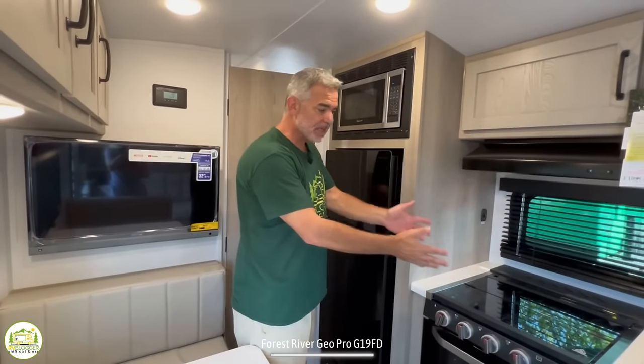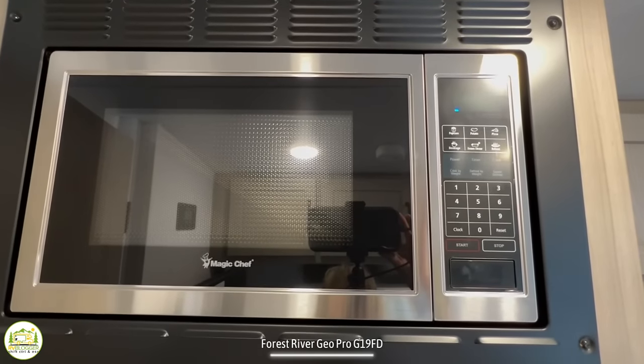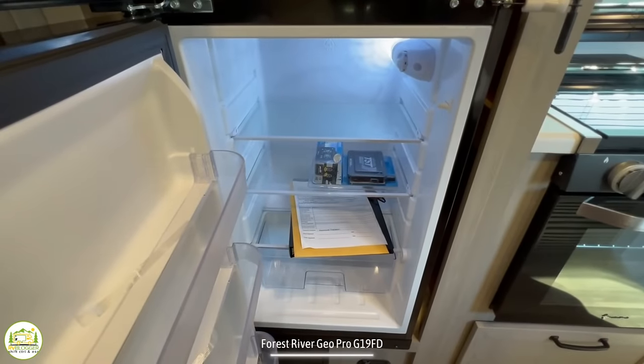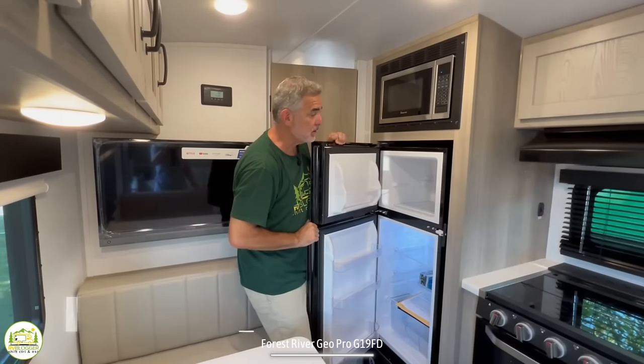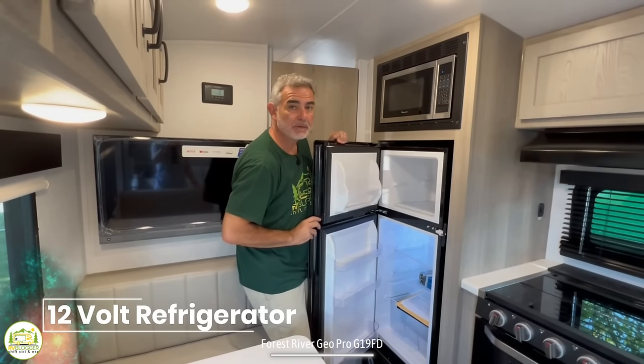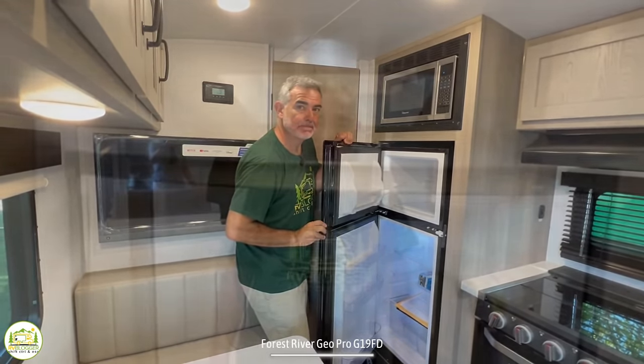Just beyond the cooktop and across from the dinette is where the microwave oven is located. Down below that you've got your refrigerator and separate freezer. This is a 12-volt fridge so it runs off your coach battery, not propane — which is a terrific feature.